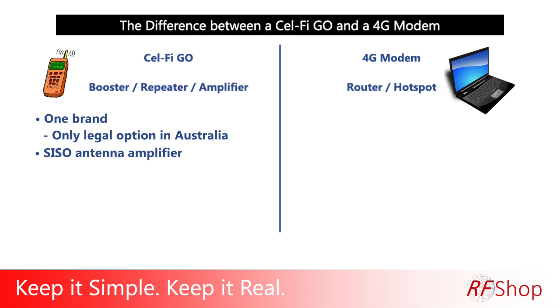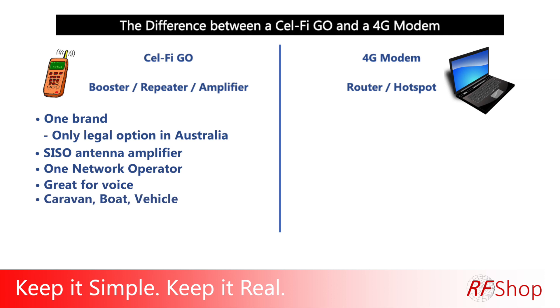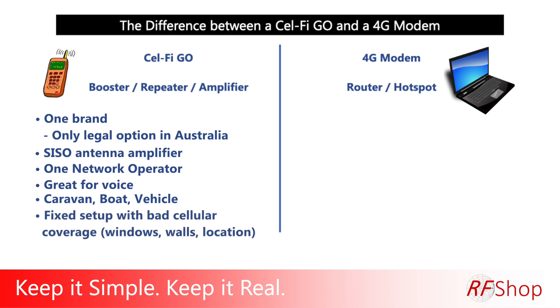Selfie Go — one brand only in Australia, different models. SISO means single antenna: one antenna coming in, one antenna going out. That's important when comparing to data in the next video. It works with one network operator, so you get one for Telstra, Optus, or Vodafone. It's great for voice. Typical users: caravan, boating, vehicles — anything mobile. You put it in and get cellular signal inside your vehicle. It also works for fixed setups with bad cellular coverage where windows, walls, and location cause trouble.